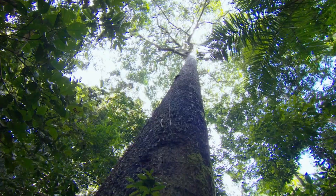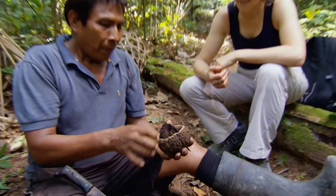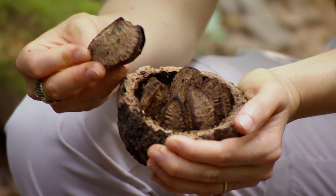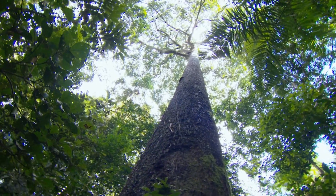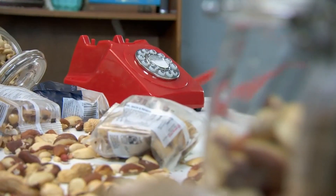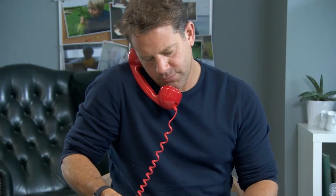Earlier, I learned that Brazil nuts grow completely wild across the Amazon. I've also discovered that the roots of these trees can absorb radioactive material. It sounds pretty dangerous, so I've asked Matt back in the UK to do some digging.